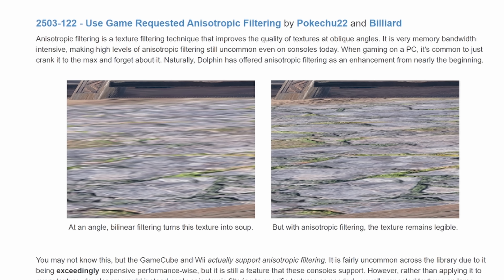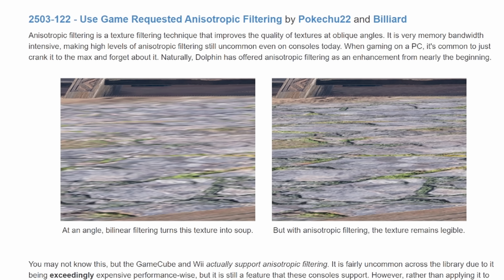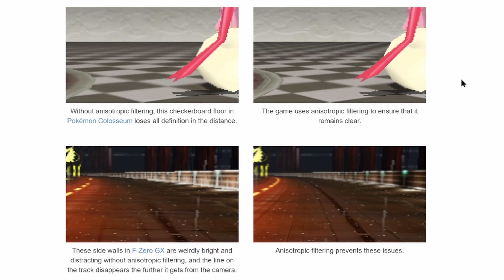Next up is anisotropic filtering. Anisotropic filtering is one of those features we don't often think about in the PC gaming world anymore, but it's still quite an expensive filtering technique for textures. In previous Dolphin releases, anisotropic filtering was a binary toggle — either always on or always off. The original hardware supported anisotropic filtering, but given how much less powerful the GameCube and Wii were, developers would only enable it for certain textures and in certain scenarios. Dolphin did not support this selective filtering until this release. Now the emulator will respect the texture filtering requests from games, resulting in higher quality, more accurate textures.